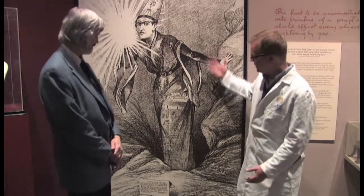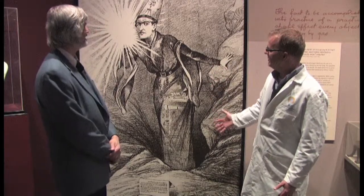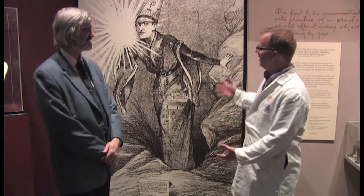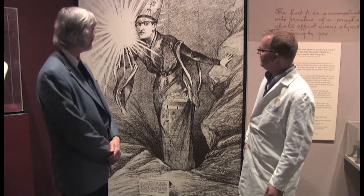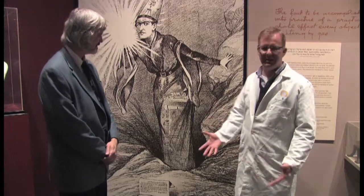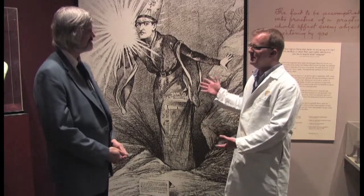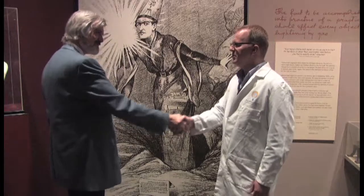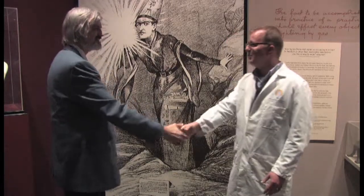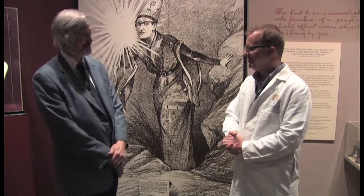We're standing here in front of a depiction of Edison as the Wizard of Menlo Park. This is one of my favorite pictures of him, because I think it captures the public's perception of Edison as a wizard, with magical connotations because of his ability to invent these incredible machines. I really appreciate you being here, Hal — to us, you will always be the wizard of the electricity collection. Thank you very much. My pleasure.